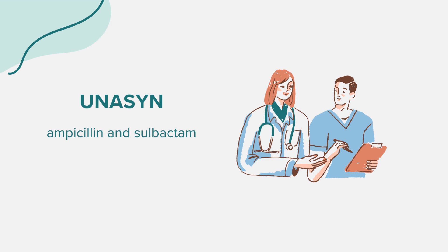Liver issues such as nausea, upper stomach pain, itching, loss of appetite, dark urine, clay-colored stools, and jaundice. Signs of new infections like fever, headache, tiredness, ear pain, eye pain, cough, skin rash, joint pain, neck or back pain, diarrhea, and painful urination.